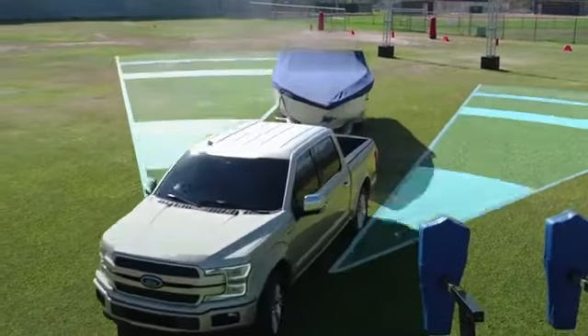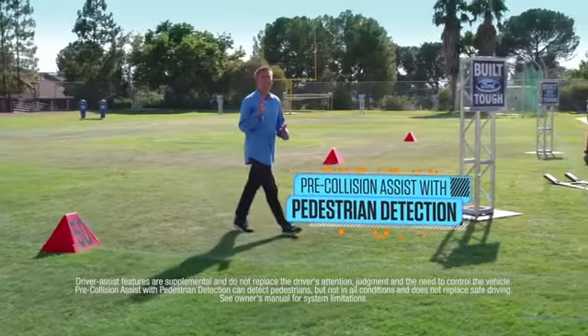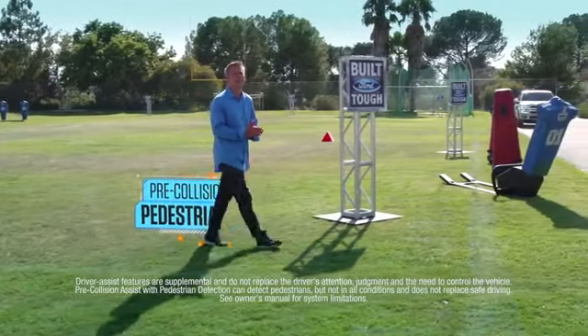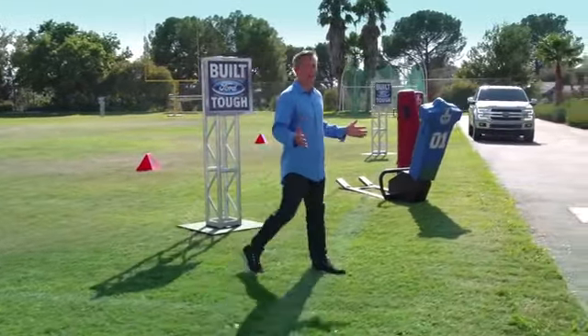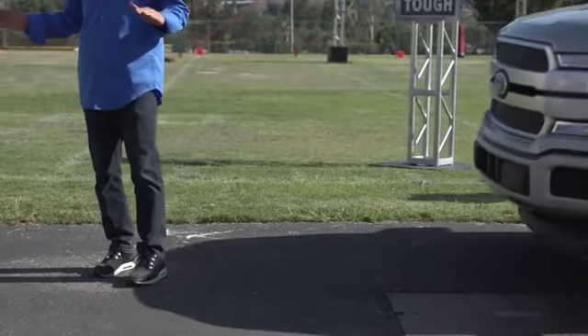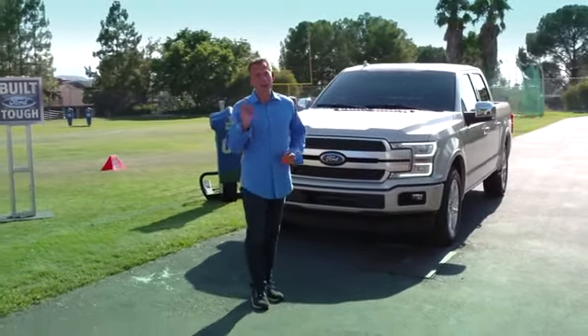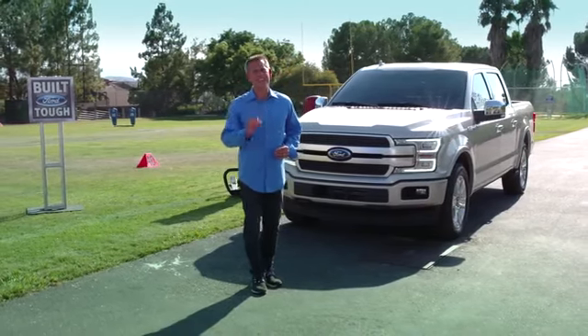And there's even more engineered in. With new pre-collision assist with pedestrian detection, the 2018 F-150 can stop automatically at low to moderate speeds, even if the driver doesn't hit the brakes. This truck not only helps protect your blindside, but your frontside as well.